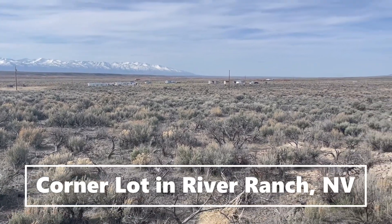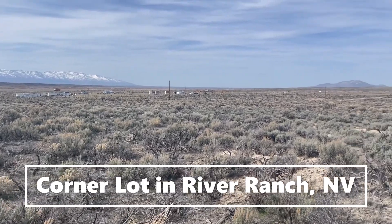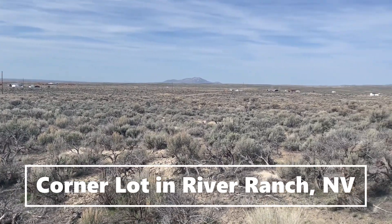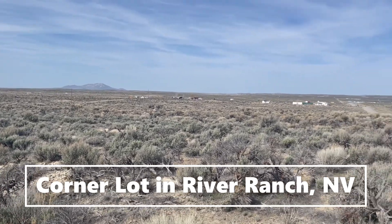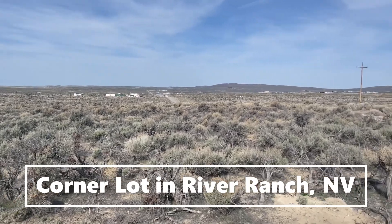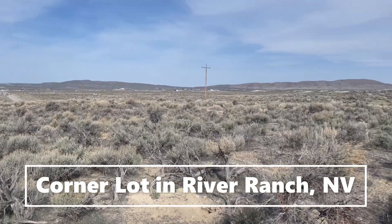We're here at the River Ranch property and I'm just doing kind of a panoramic view of the lot. The lot is fairly flat. Power is close by. There are neighbors — it's fairly established out here, with quite a few people that live out here.